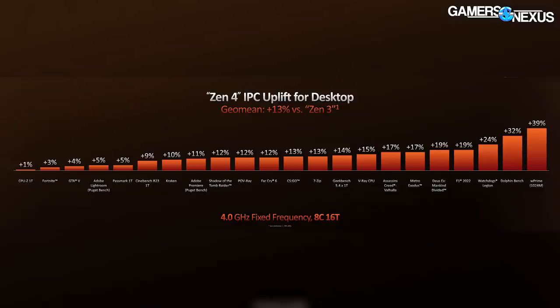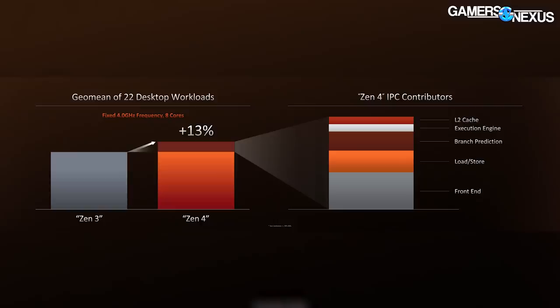AMD made big claims about having the fastest core for gamers and the most compute for creators. We won't go through AMD's full numbers in detail due to first-party bias, but for the initial overview: AMD noted a 13% IPC uplift in desktop performance versus Ryzen 5000 from architectural changes, not just frequency. AMD also stated a 29% uplift in single-threaded performance. IPC gains primarily come from the L2 cache feeding the execution engine faster, with significant improvements in branch prediction, load-store, and a front-end redesign.